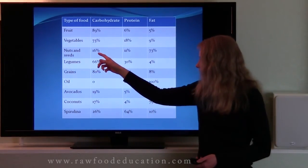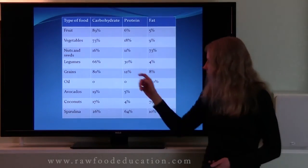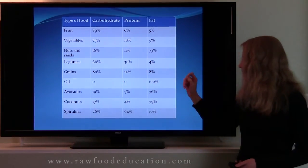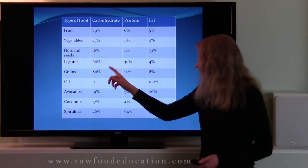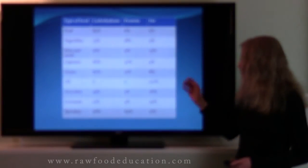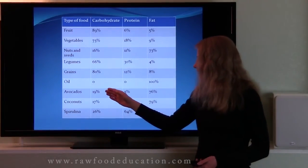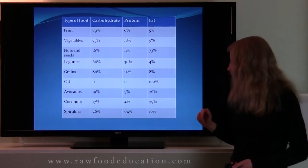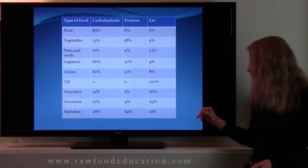Nuts and seeds are 16% carbohydrate, 11% protein, and 73% fat. Legumes are 66% carbohydrate, 30% protein, and 4% fat. Grains are 80% carbohydrate, 12% protein, and 8% fat. Oil, as we mentioned earlier, is 100% fat. Avocados are 19% carbohydrate, 5% protein, and 76% fat. Coconuts are 17% carbohydrate, 4% protein, and 79% fat.